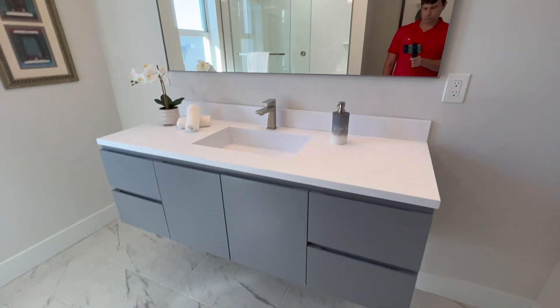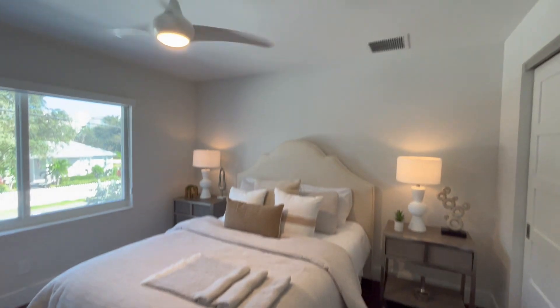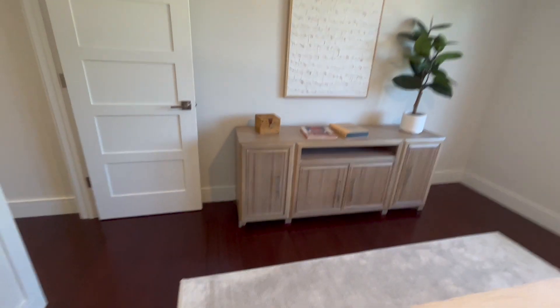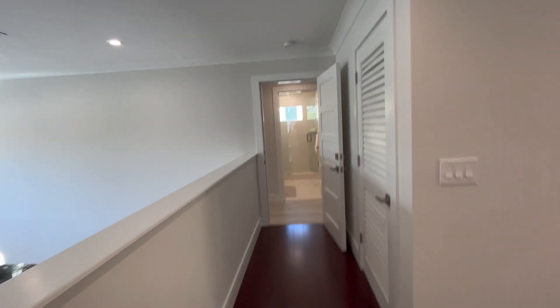Then you have national builders like Pulte Homes or Lennar that buy a thousand acres and build 300 homes on it. Each has different benefits. The real pro to an individual developer like this one is more choice of location — you can find a couple of new construction homes in most cities throughout South Florida, but national home builders are only in a few communities, not every city. That's the benefit of an individual contractor: more location flexibility.